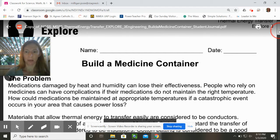Here is the problem. Medications damaged by heat and humidity can lose their effectiveness. People who rely on medicines can have complications if their medications do not maintain the right temperature. How could medications be maintained at appropriate temperatures if a catastrophic event occurs in your area that causes power loss?